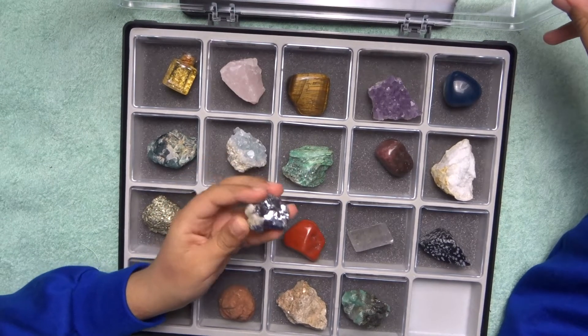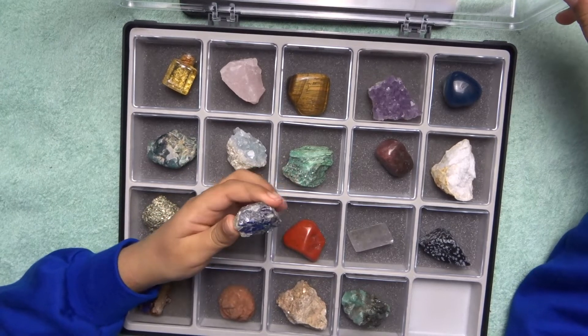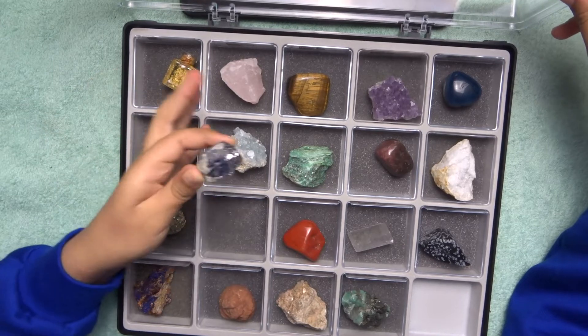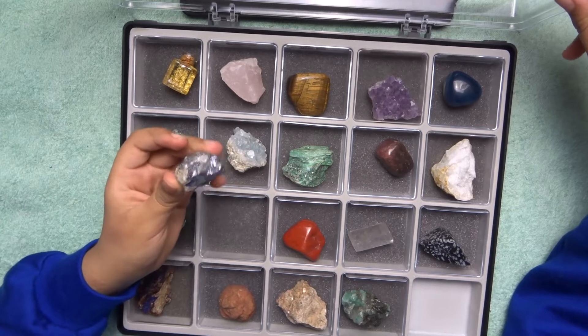Galena — this is a poisonous mineral because it contains the element mercury, which is a liquid at room temperature. You should always wash your hands after touching galena. If you don't wash your hands and then eat food, you can poison yourself.